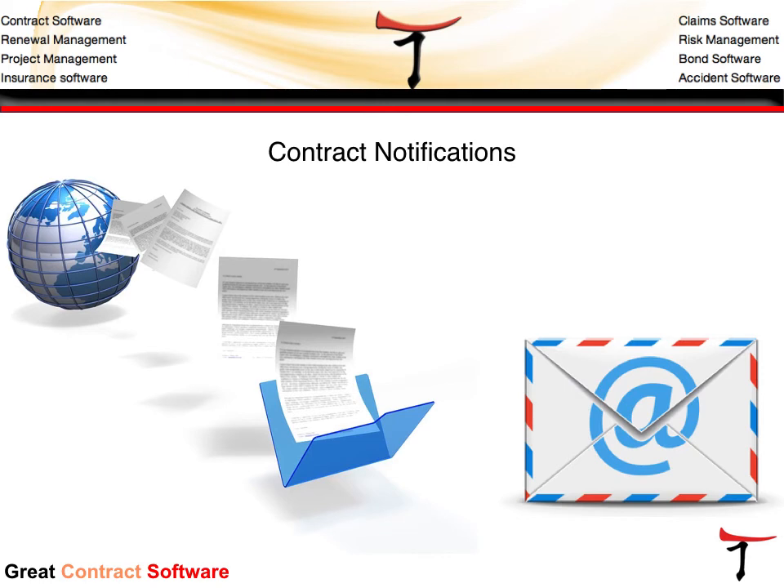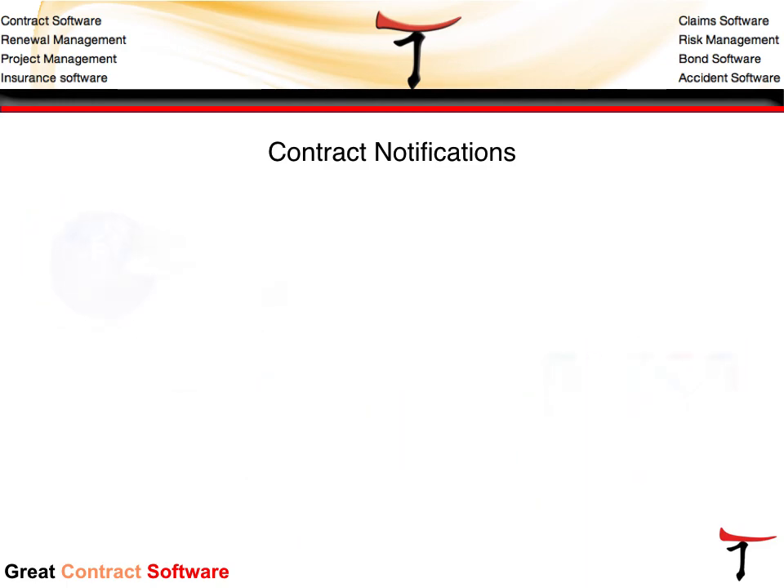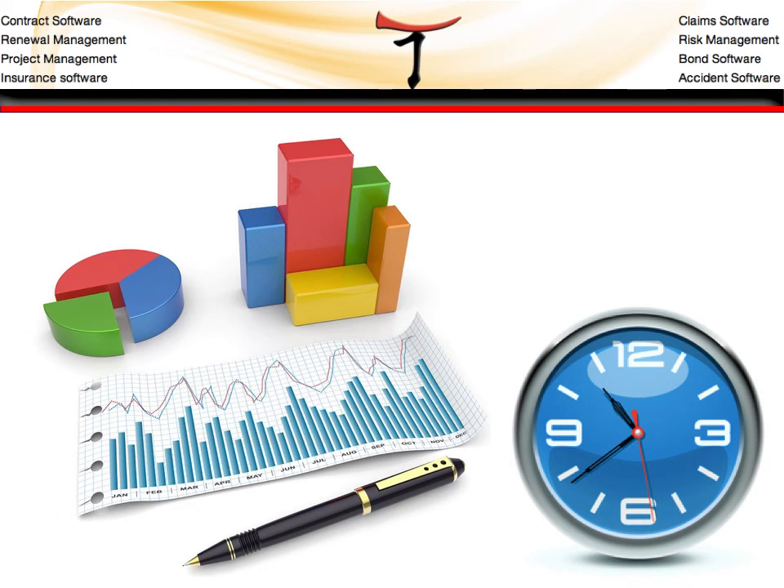A1 Tracker also supports contract notifications. Notifications may be sent to any parties of the system, both users and non-users, and they may also be customized in a letter template format with your company logo and branding. In addition to contract notifications, reports may be scheduled to send to key contract recipients, managers, and administrators to ensure contracts are kept in compliance in a timely manner.